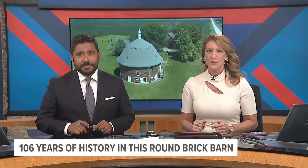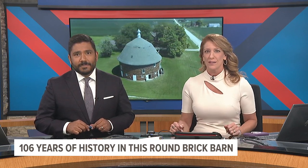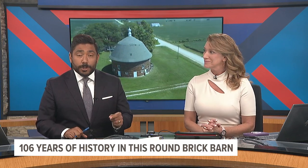This weekend, the Iowa Barn Foundation wants you to barnstorm through the state. Saturday and Sunday is the annual All-State Barn Tour. 72 historic barns will be open to the public, and this year the state is highlighting eight of the rarest barns that are completely round.